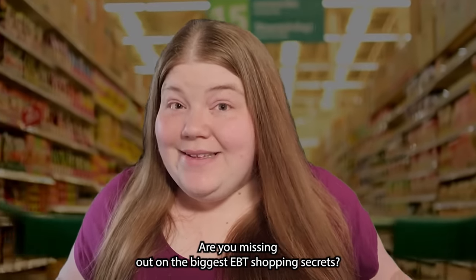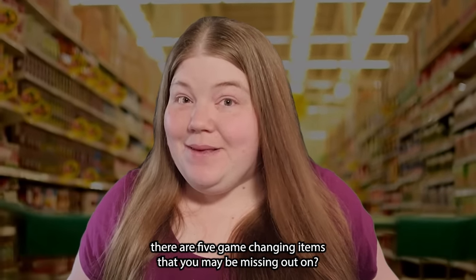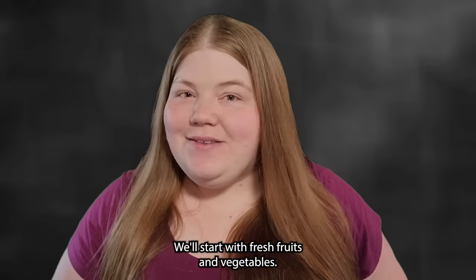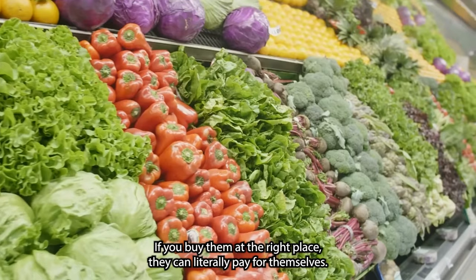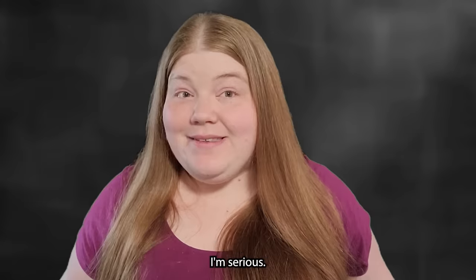Are you missing out on the biggest EBT shopping secrets? What if I told you there are five game-changing items that you may be missing out on? Let's unlock those savings now. We'll start with fresh fruits and vegetables. Yes, I know they're expensive, but hear me out. If you buy them at the right place, they can literally pay for themselves.